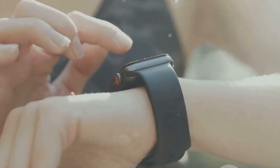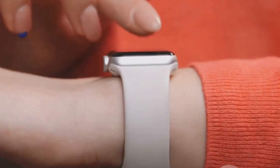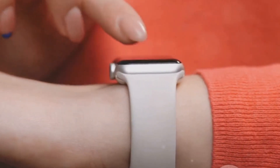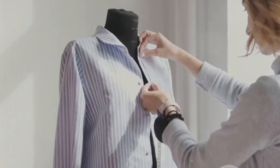So what exactly is smart clothing? It's not just about wearing a piece of technology — it's about integrating technology into the very fabric of our clothes. Imagine a world where your clothes monitor your heart rate, track your physical activity, and even regulate your body temperature.